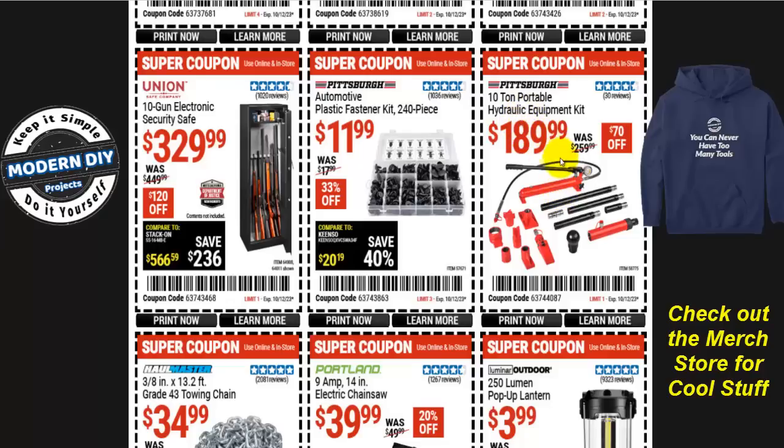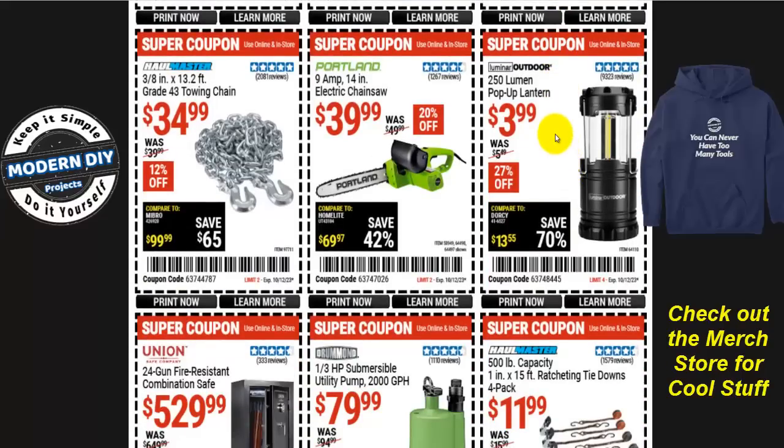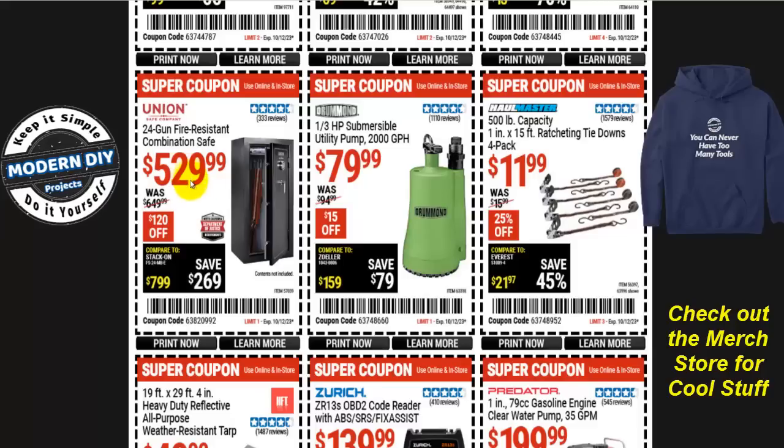From Pittsburgh, the 10-ton portable hydraulic kit is $190, save $70 — normally $260. Or a compact pop-up lantern from Luminar Outdoors, 250 lumens, for $4, was $5.50 — save 27%. The Portland 9-amp 14-inch electric chainsaw is $40, normally $50, but stop — don't buy this because it will be on sale at the parking lot sale for around $36, so hold off and get it cheaper then. From Hallmaster, the 3/8-inch 13-foot Grade 43 towing chain is $35, normally $40 — that's 12% off. A different combination safe from Union Safe is $530, saving $120. A utility pump from Drummond, one-third horsepower, is $80, normally $95.